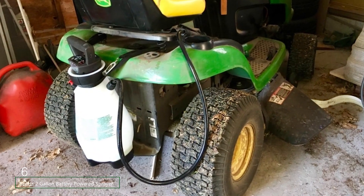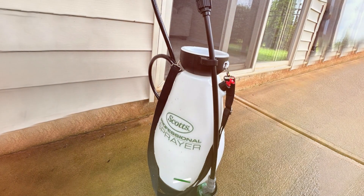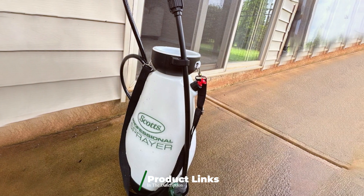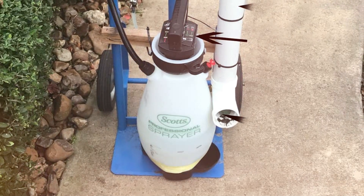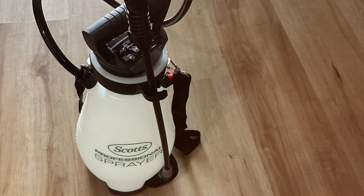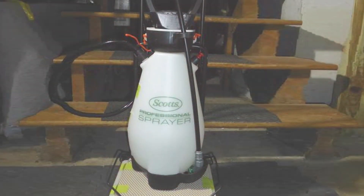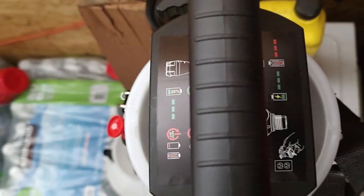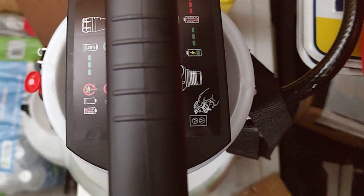Number 6. The Scotts 2-Gallon Battery-Powered Sprayer brings modern convenience to garden maintenance with its battery-powered operation. This sprayer eliminates the need for manual pumping, allowing for consistent and effortless spraying. The 2-gallon capacity is ideal for larger tasks, and the battery-powered pump ensures even and reliable pressure. The sprayer features a durable, chemical-resistant tank and an adjustable nozzle that provides various spray patterns, from fine mist to targeted stream. The ergonomic design includes a comfortable handle and a shoulder strap for easy carrying. With a rechargeable battery that offers extended usage time, the Scotts 2-Gallon Battery-Powered Sprayer is perfect for gardeners who prefer a high-tech solution to traditional hand-operated sprayers. Its combination of power and ease of use makes it a valuable addition to any garden tool collection.